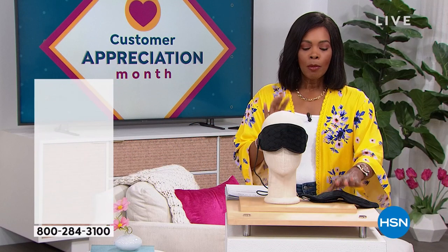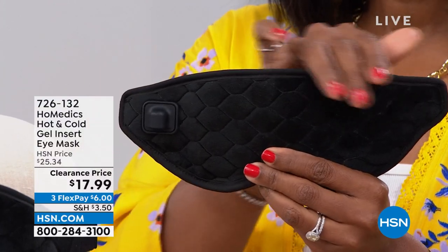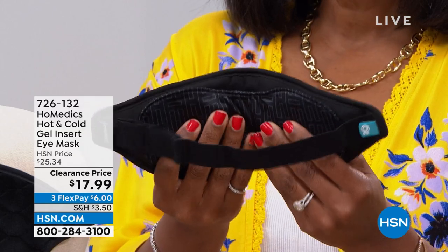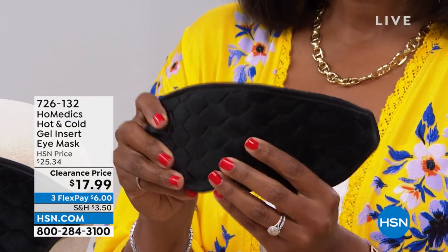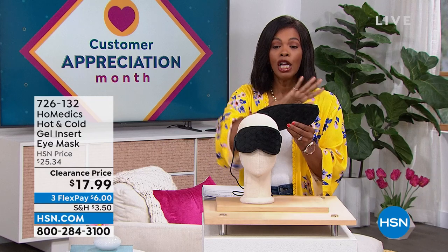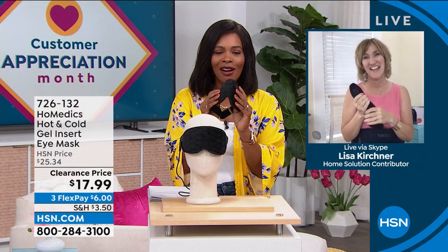We're going to start off with a little something from Homedics. What I'm holding is an eye mask. When it comes to the eye mask that Homedics brings us, whether it's just soothing heat or soothing coolness, it's wonderful to have a mask that fits the purpose - comfortable, beautifully made, can be hot or cold, and gives you that soothing nature. You've got it for $17.99, normally over $25, on FlexPay. Our health and wellness expert Lisa Kirshner is joining us with more great things from Homedics.